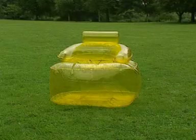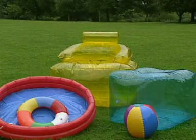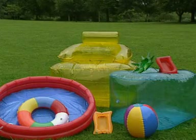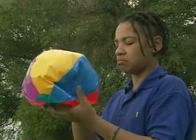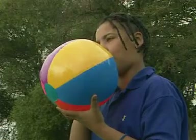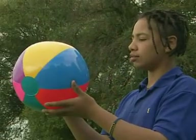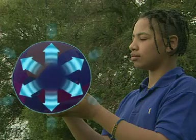Gases are used to inflate all sorts of things. The gas blown into these inflatables takes on the shape of its container. The more gas that's pushed in, the more particles there are pushing against the inside of the container and the firmer it feels. The pressure inside the beach ball is greater than the pressure outside, just like the airship.